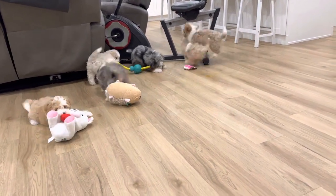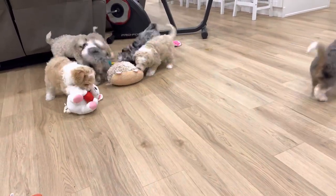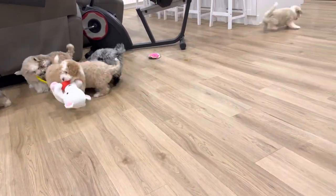We've got beautiful merle-colored ones with blue eyes. We've got beautiful blonde-colored ones with apricot and white and blue eyes.